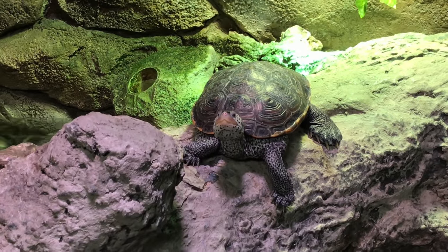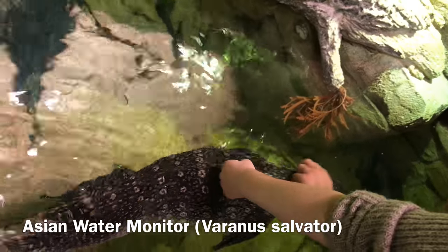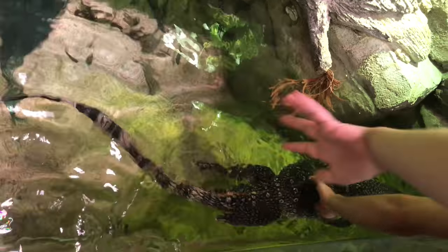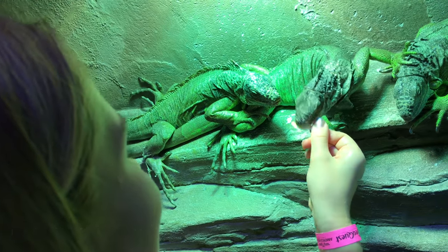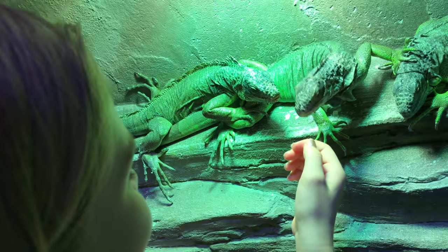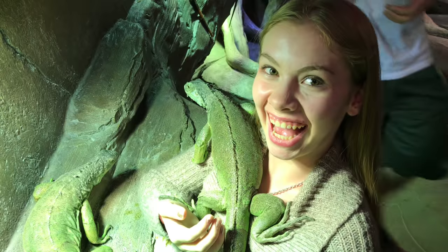We had a ball with the reptiles as well. The monitor really seemed to love to have his belly scratched. He would go right up against the glass, trying to get his belly as close as possible so that we could rub it. The iguanas were really excited about the chopped summer squash that we were giving them, that came out of the vending machines, and they even got friendlier than we had expected in some cases.